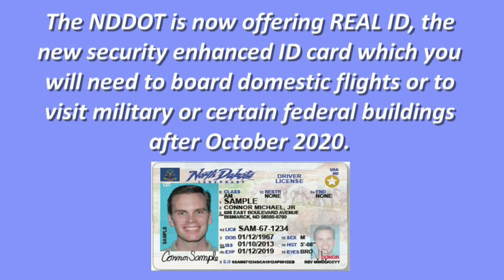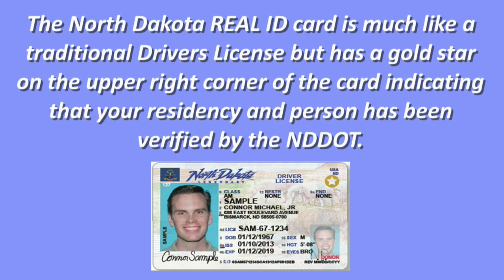The North Dakota Department of Transportation is now offering Real ID, the new Security Enhanced Identification Card, which you will need to board domestic flights or visit military or certain federal buildings after October of 2020. The North Dakota Real ID card is much like a traditional driver's license, but has a gold star on the upper right corner of the card indicating that your residency and person have been verified by the ND DOT.